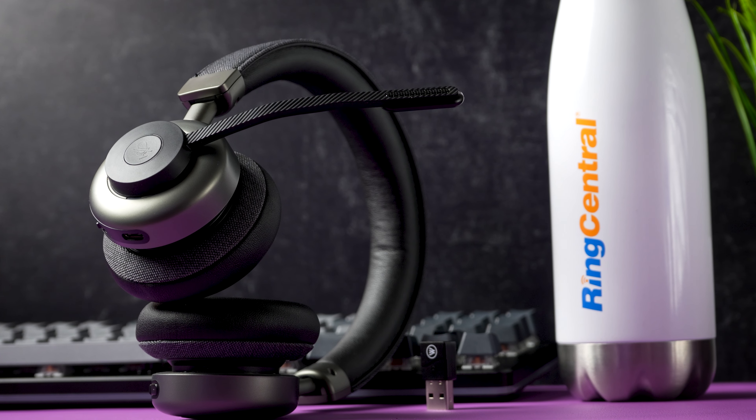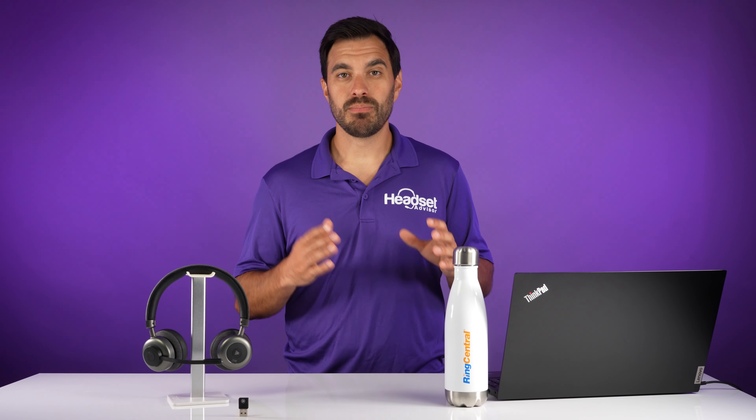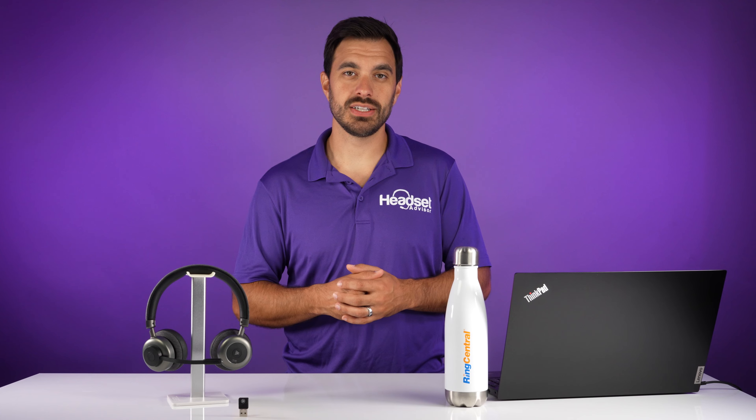On top of that, this is an active noise-canceling headset only available in the stereo option covering both ears. So it's designed to block out distracting noises around you so you can really concentrate on your work or your phone calls, and that increases your overall productivity, making this an extremely powerful headset. So I'm super excited that now you can answer and end phone calls while on your RingCentral software. Previously, we weren't able to recommend this headset for some RingCentral users that needed that feature, but let me show you how this feature works with RingCentral.